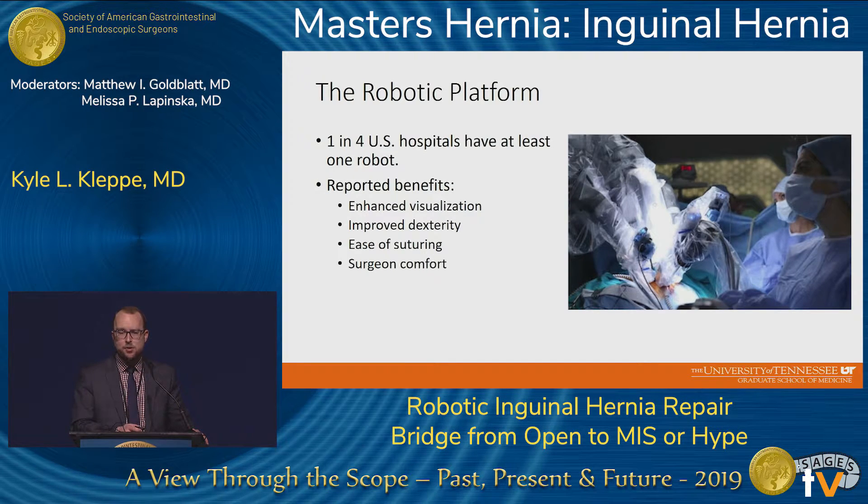This brings us to the robotic platform. It's a very common platform available to many surgeons — approximately one in four hospitals now have access to at least one of these robots in their OR. There are multiple reported benefits, including enhanced visualization, improved dexterity, ease of suturing, and surgeon comfort, which can all play a role in inguinal hernia repair.